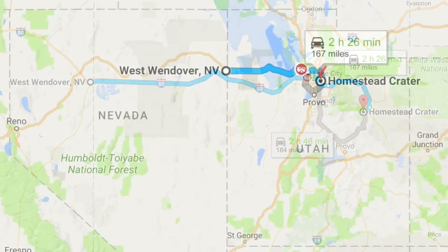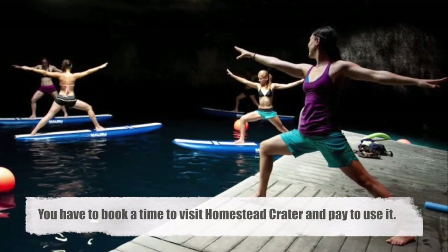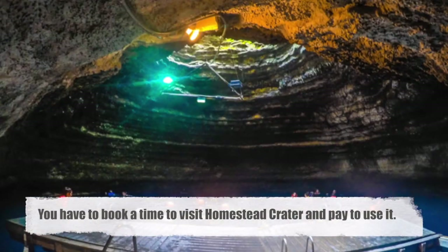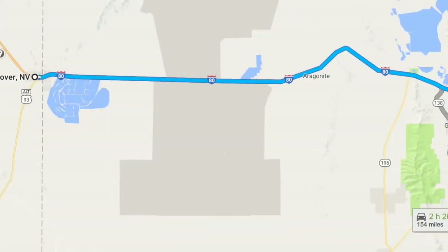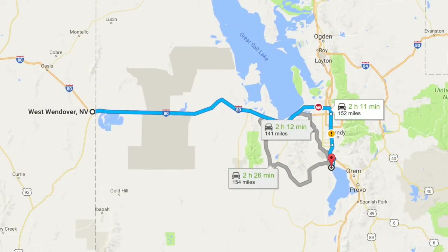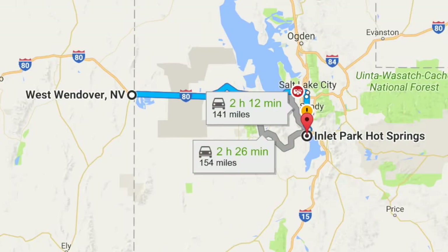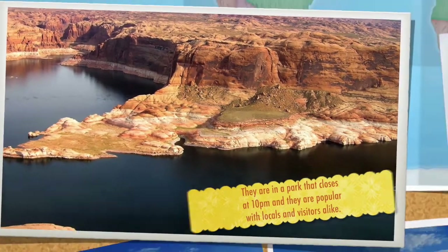Homestead Crater Hot Spring is about two and a half hours east of West Wendover in Midway, Utah, and is easily accessible by highway. You have to book a time to visit and pay to use it. There are also hot springs located at the north end of Utah Lake, about two hours and fifteen minutes east of West Wendover. They are much more rugged than Homestead Crater, but they're free. They are in a park that closes at 10 pm and are popular with locals and visitors alike.